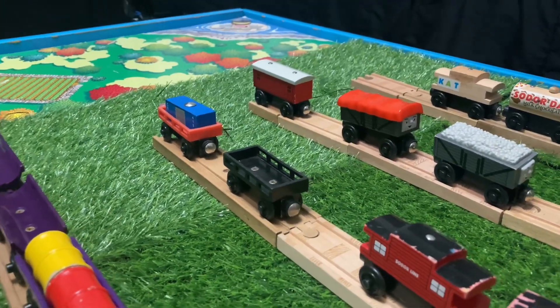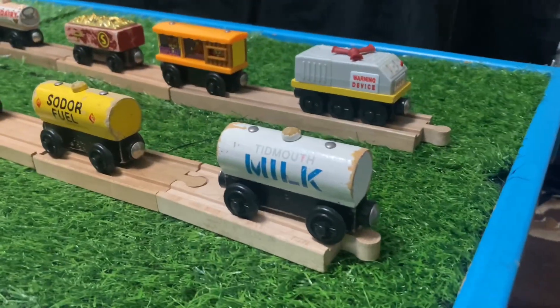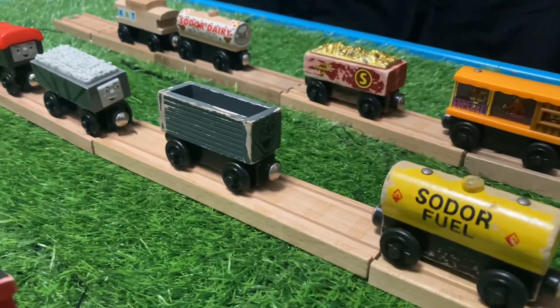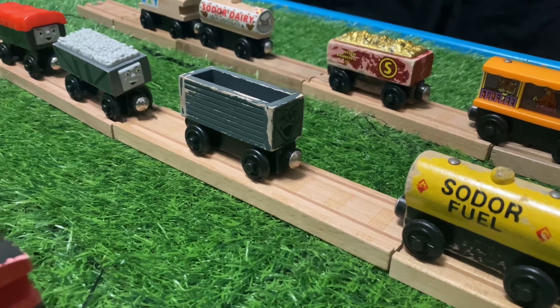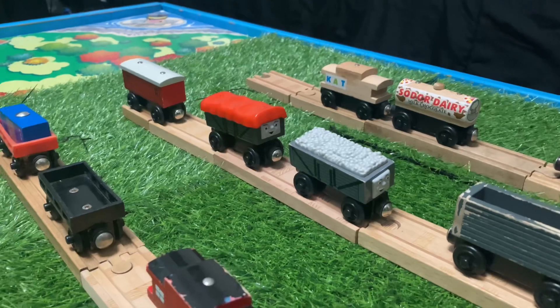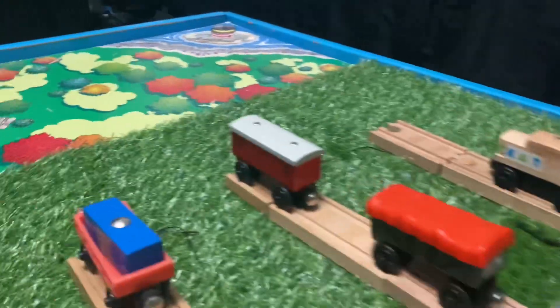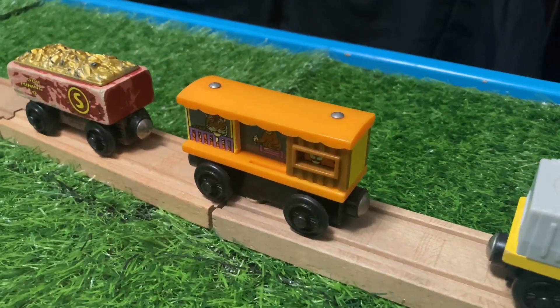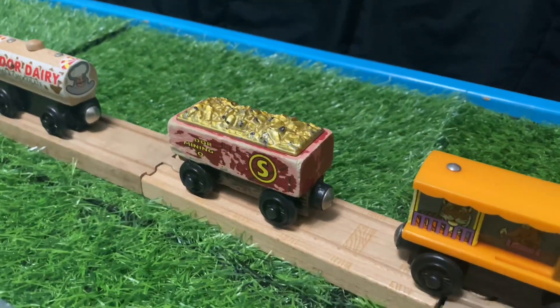Red Cargo Car, Tiffman Milk Tanker, Soda Fuel Car, Vintage or Old Style Troublesome Truck, Newer Style Troublesome Truck, Giggly Troublesome Truck, Baggage Car, Fog Quart Car, Zoo Car, Gold Car.